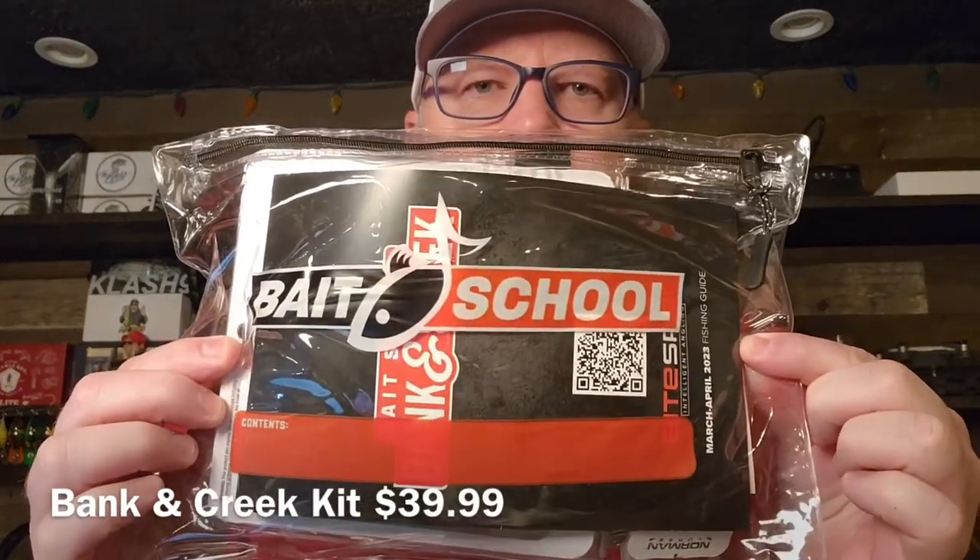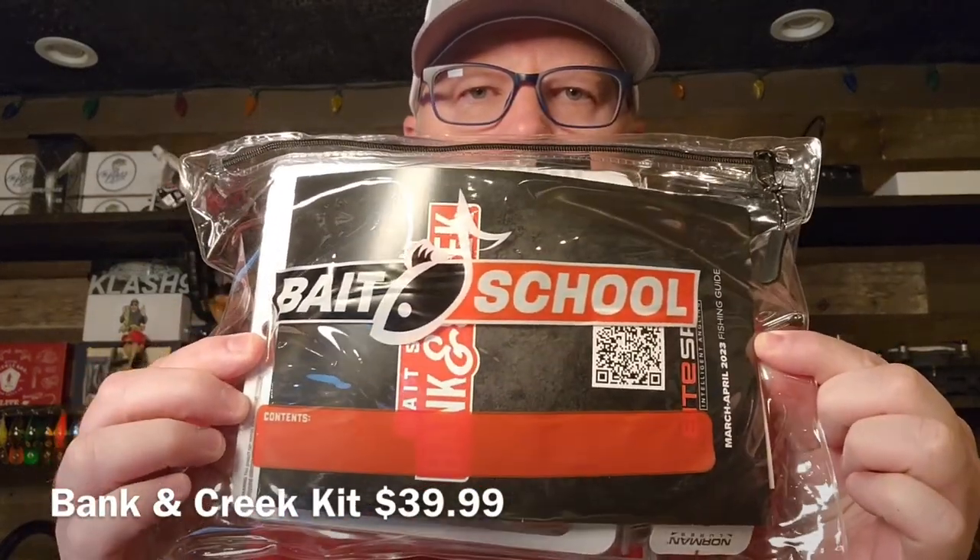Hey, it's Mr. Bass today. I am excited to share with you something new that I have just purchased from LureNet. It is a fishing kit and I really love fishing kits — I've got quite a few videos of me opening and checking out fishing kits. So this is their Bank and Creek fishing kit and it retails for $39.99, so $40.